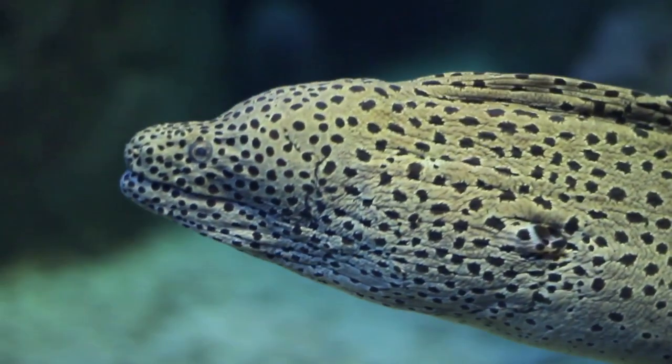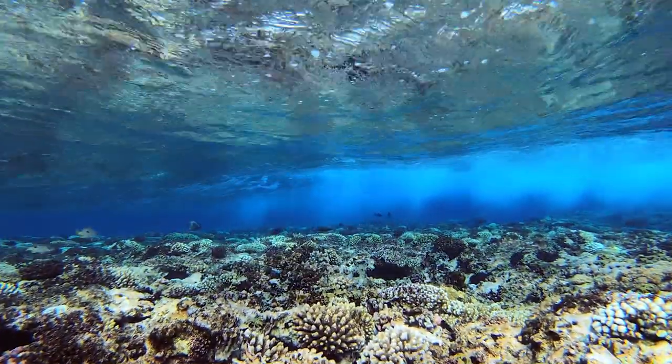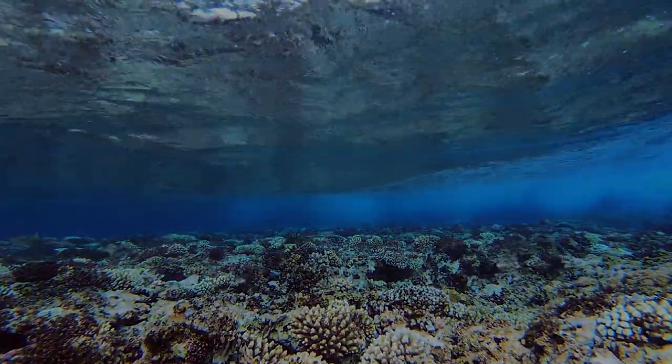Found in many different varieties all over the world, fish have been created in beautiful and amazing ways.